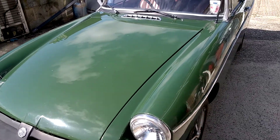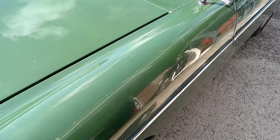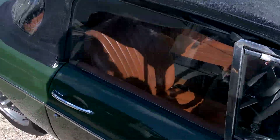As you can see, overall very presentable. There is some micro blistering on the paint which I'm not sure you can make out on the video, but nothing that detracts from the overall appearance of the car.